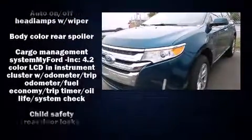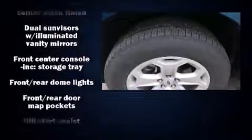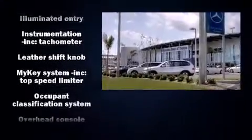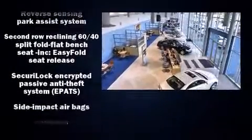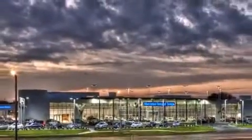Ford ensures the safety and security of its passengers with equipment such as dual front impact airbags, head curtain airbags, traction control, brake assist, ignition disabling, and four-wheel disc brakes with ABS. Electronic stability control stands out as a technologically savvy innovation, keeping you better connected to the road.